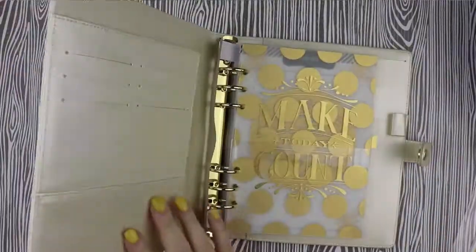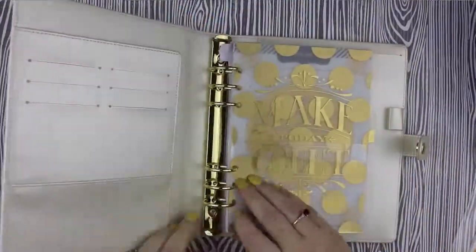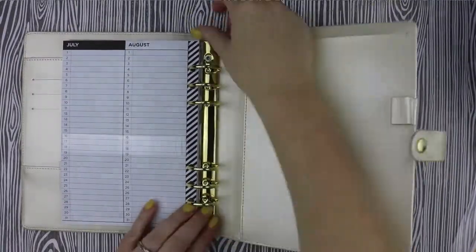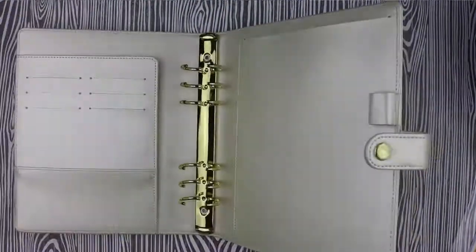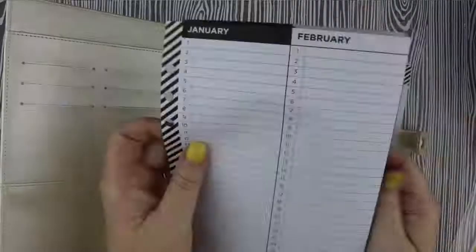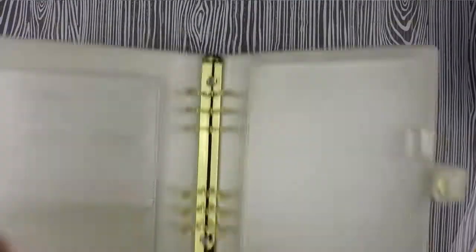This month, I'm going to be using another recollections planner and I really hope that this is the last month that I have to use one of these. I really wanted to order this Marigold A5 Carpe Diem planner, but I just didn't get my act together in time and so at the last minute, this is all that I could make work.